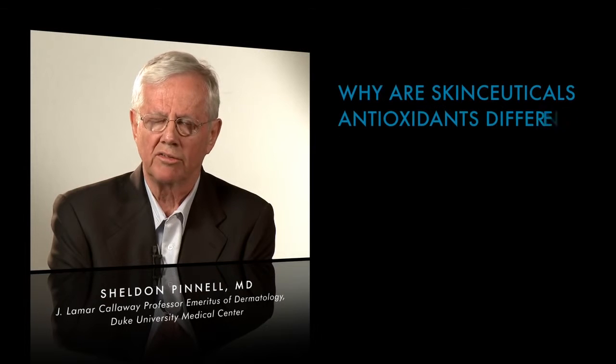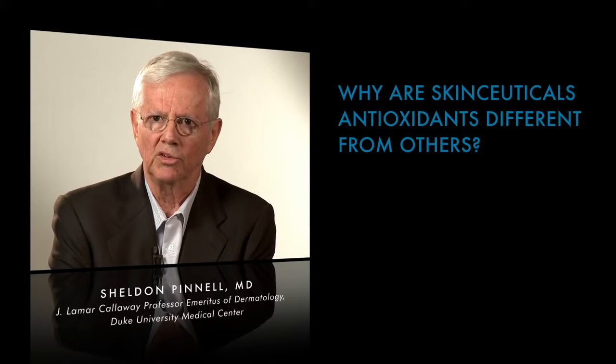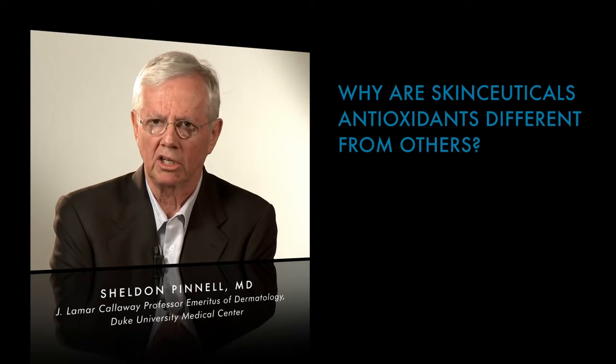Because there are lots of antioxidant molecules, lots of them have been formulated without any evidence that they actually get into skin or provide these effects.